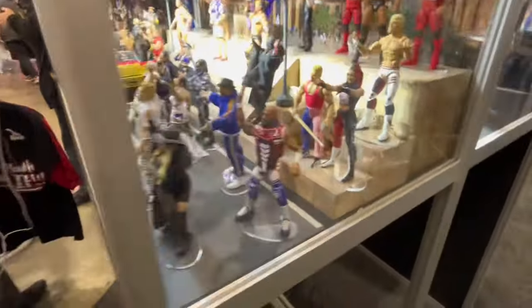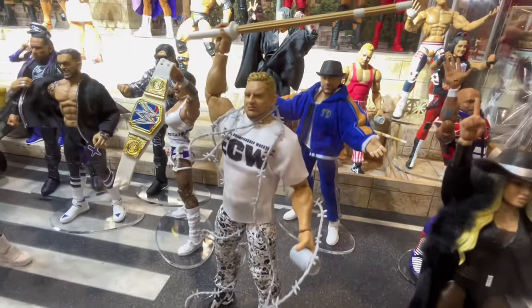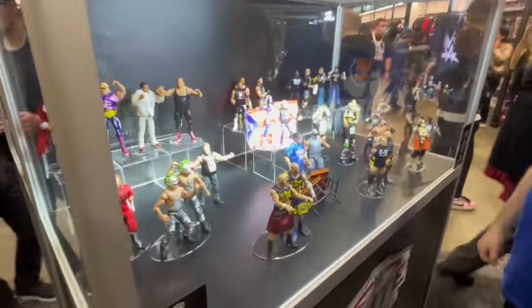What's up guys, welcome back to the Fig Heel YouTube channel. Today is Day 4 of the WrestleMania Mattel WWE action figure reveals — it's the panel with CM Punk, so I'm expecting to see a bunch of CM Punk stuff. Let's see what they have to show.